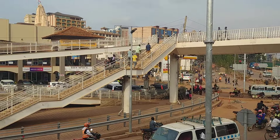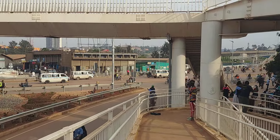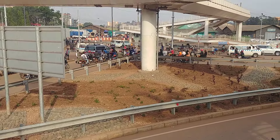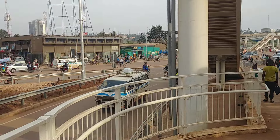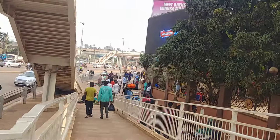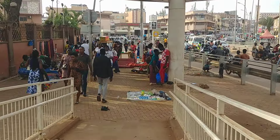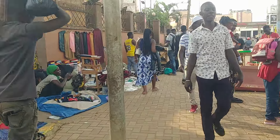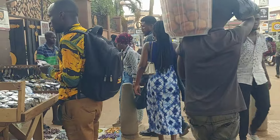So this is the pedestrian bridge. First have a look down here at how it was designed. Subscribe and like the video. Let's look at that side and join me as we are touring this different place just here in downtown Kampala. As you can see, people are doing business — street vendors selling watches here.